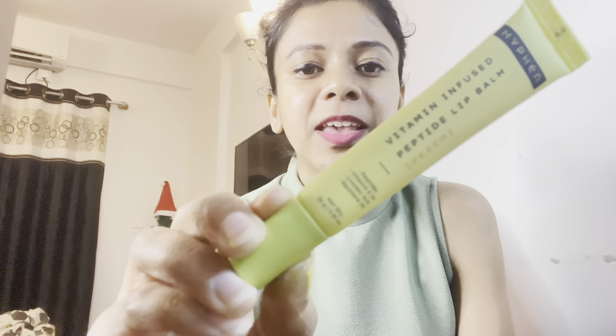I also have this cute little lip balm from Hyphen — it's the Vitamin Infused Peptide Lip Balm in the Peach flavor. From the time I started using this, I am absolutely in love. It is very hydrating and very moisturizing. It has a little sugary taste, which I don't mind at all. It also has a moisture barrier repair feature. I use it in my AM routine and it is very travel-friendly — just pop it in your bag and you're good to go. Highly recommend.